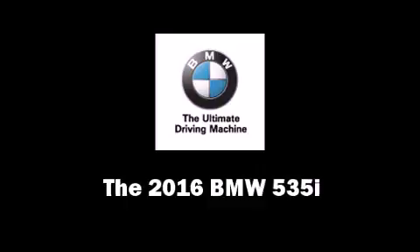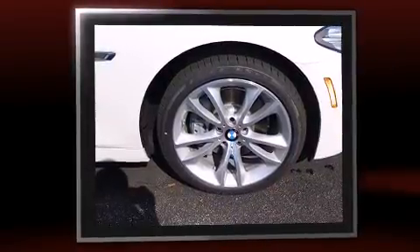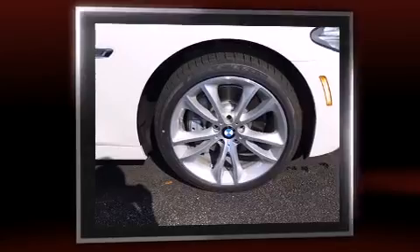The 2016 BMW 535i. This four-door, five-passenger sedan provides a satisfying ride for all passengers. It features an automatic transmission, rear-wheel drive, and a three-liter six-cylinder engine.